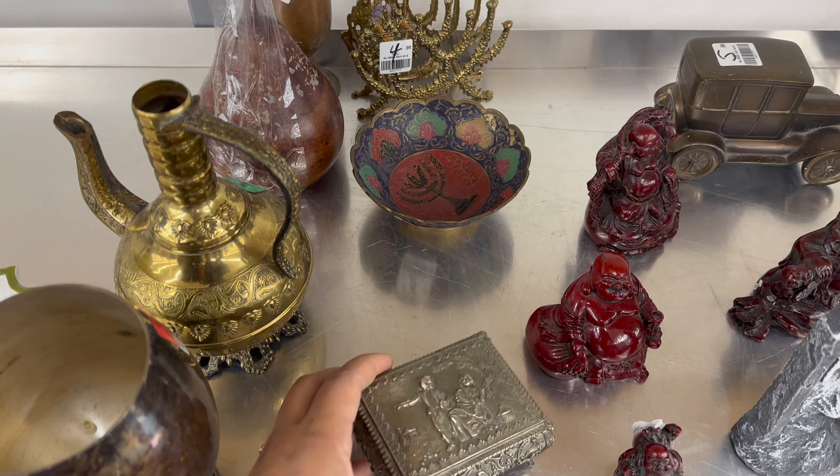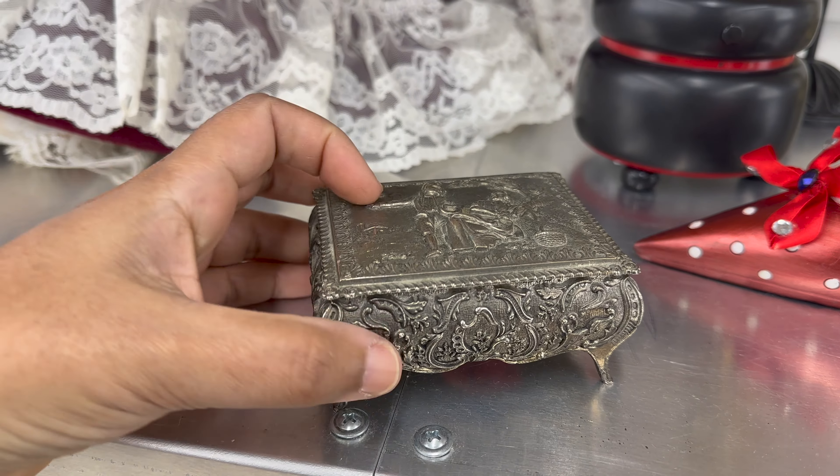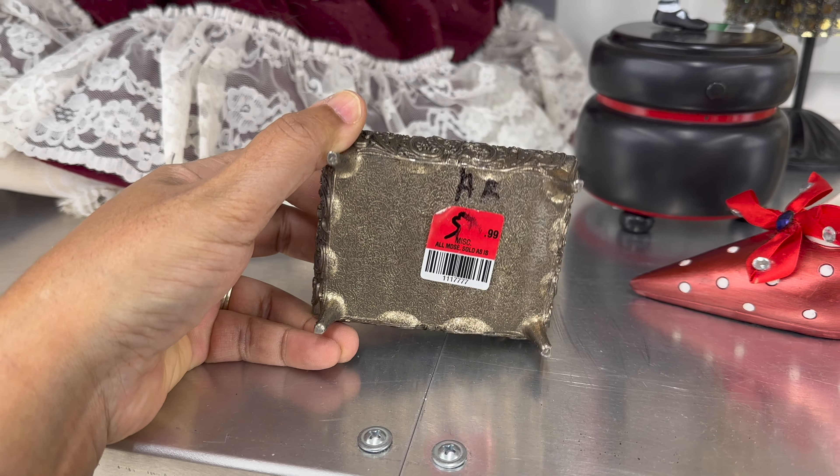I thought this little trinket box was also a great find. Look at all the details on the side and the top — it was priced at $6.